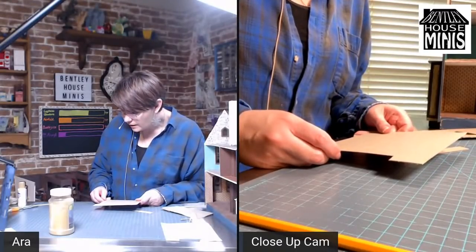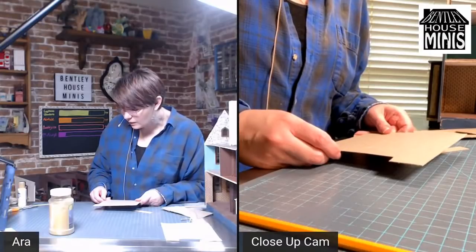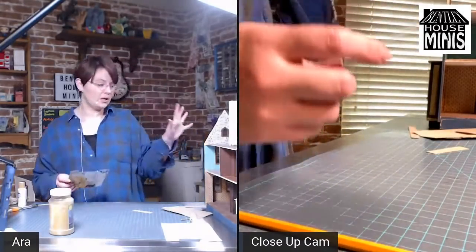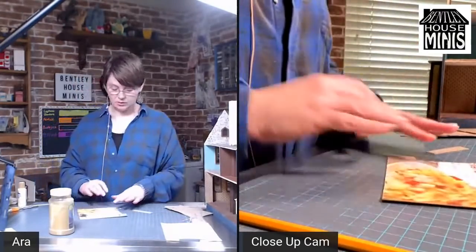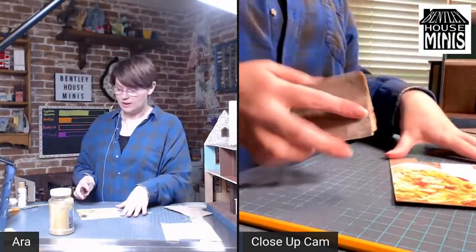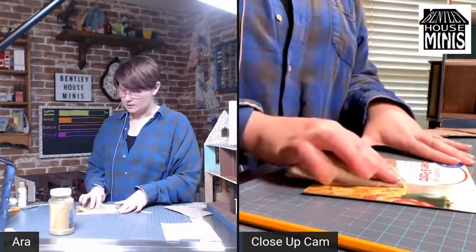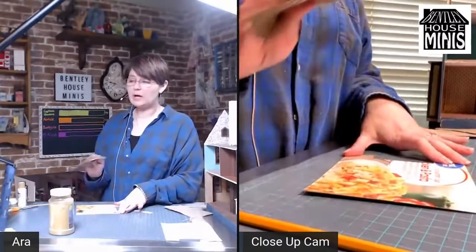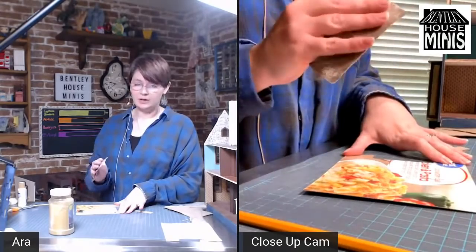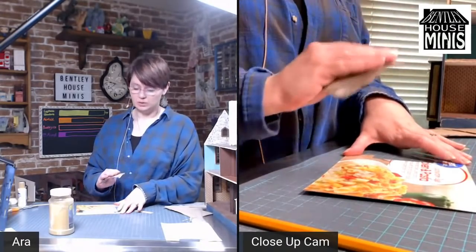I've been getting into making mini terrain models for D&D lately. Terrain makers and creators on YouTube just amaze me with the amount of detail they get. Definitely go check out Terrain Builders — they know what they're doing.